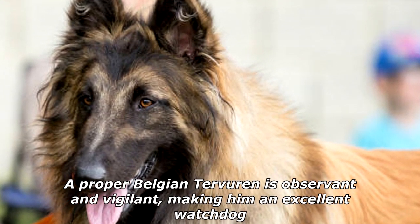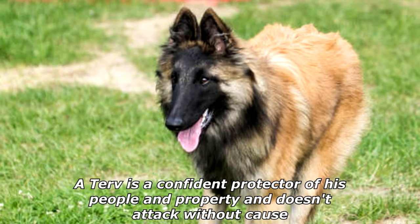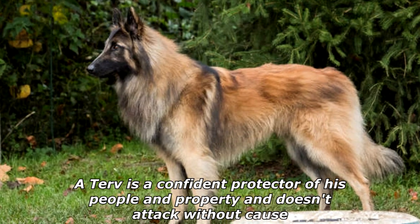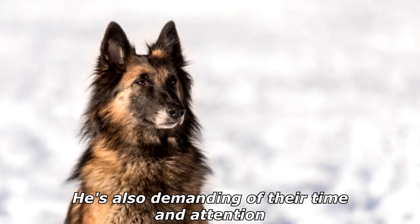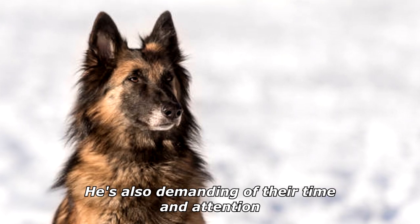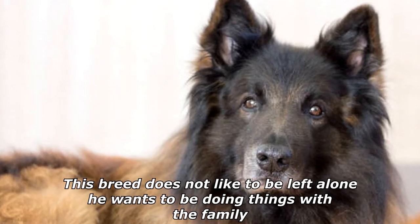A proper Belgian Tervuren is observant and vigilant, making him an excellent watchdog. A Terv is a confident protector of his people and property and doesn't attack without cause. He's affectionate and friendly with people he knows, especially family members, but is demanding of their time and attention. This breed does not like to be left alone.